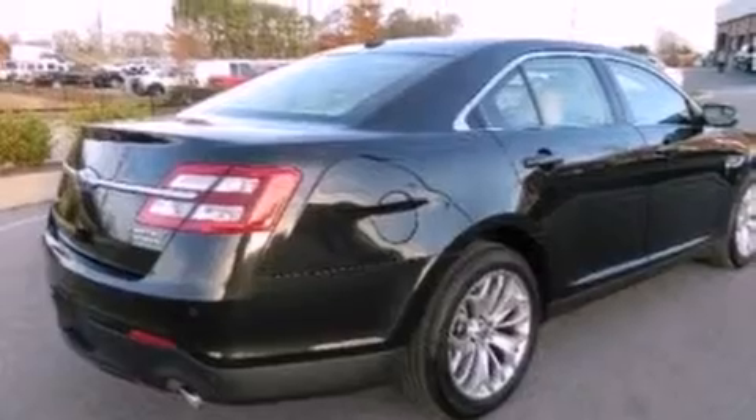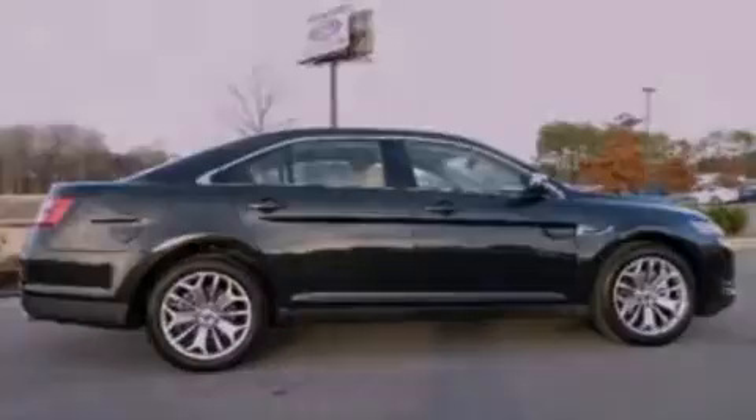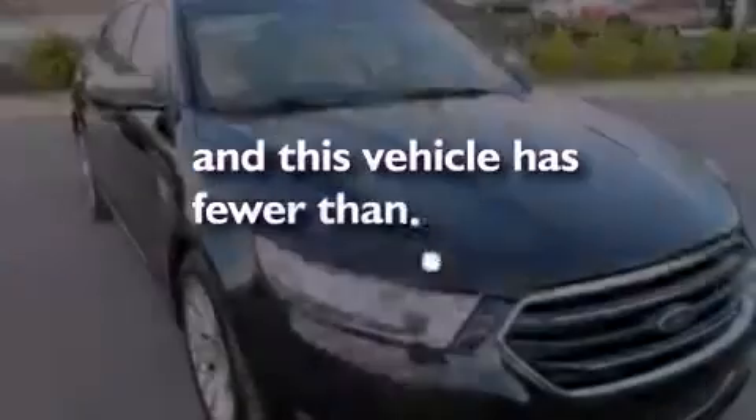The following features are included: steering wheel mounted controls, a four-wheel independent suspension, dusk sensing headlights, side curtain airbags, and this vehicle has less than 22,000 miles.